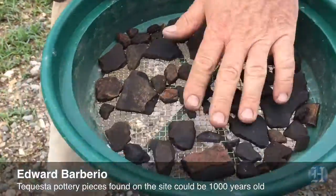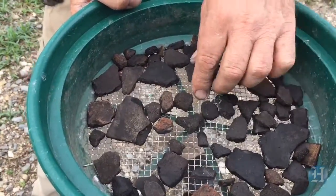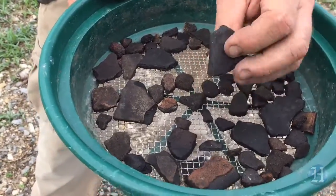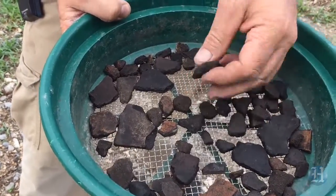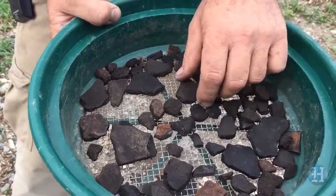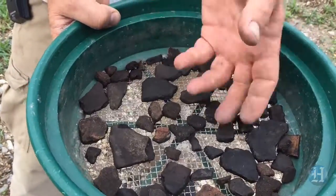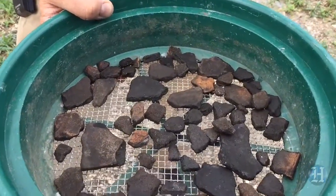Here you can see where we've collected numerous pottery sherds from the site. These are very important diagnostically because first, by the style, it tells you what type of Indians were doing it and what time period, whether it's decorated or not. The thickness can give a good indication of the age of the pottery, and just the sheer location when we find it inside the hole when we're digging, we look for other artifacts that could be very significant.